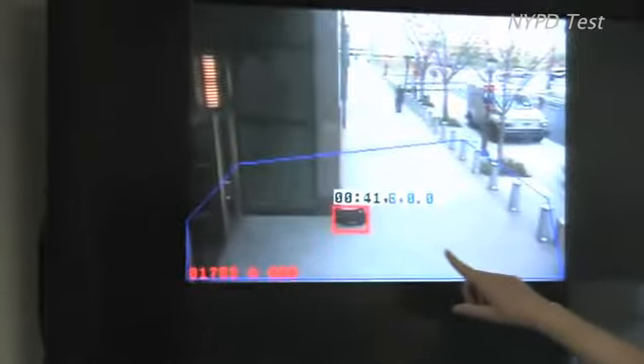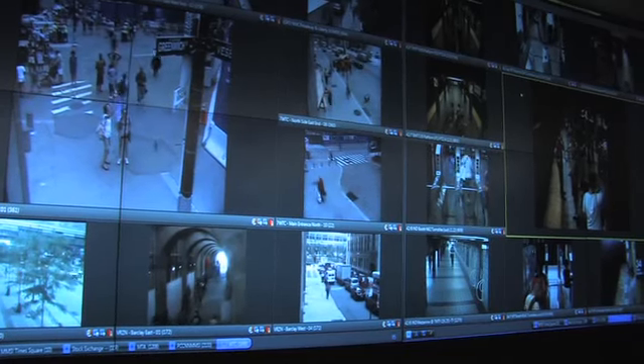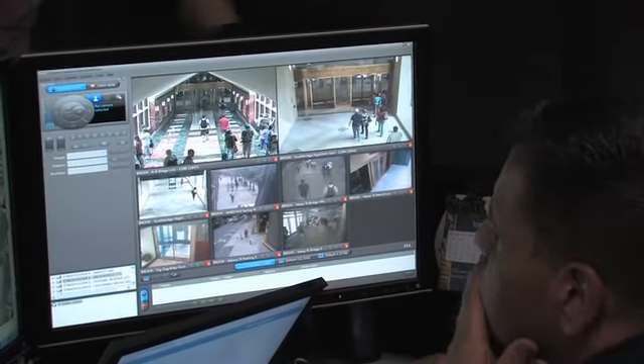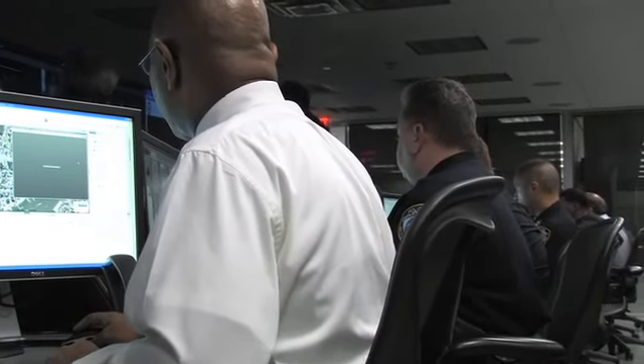And then — boom — you're going to see the alert here. This alert will pop up on that dashboard in there as a video analytics abandoned package alert. That's how the system works.